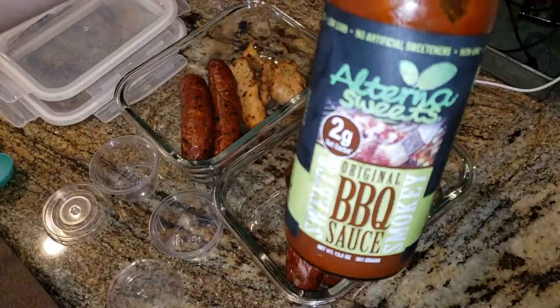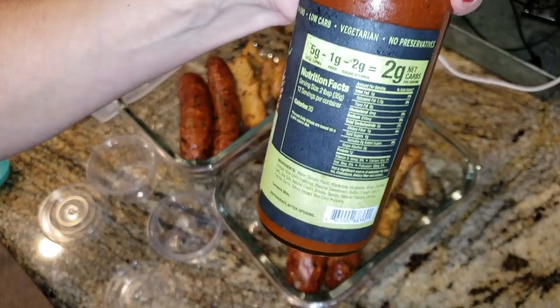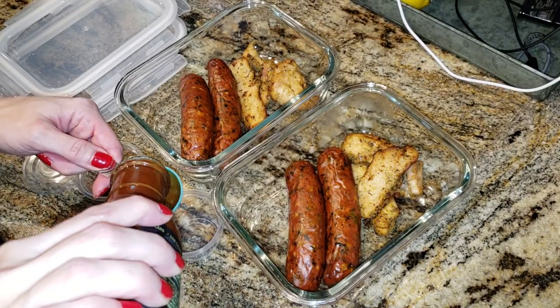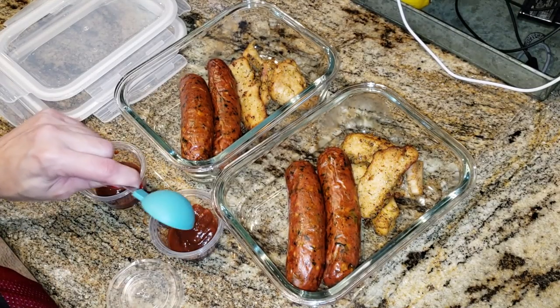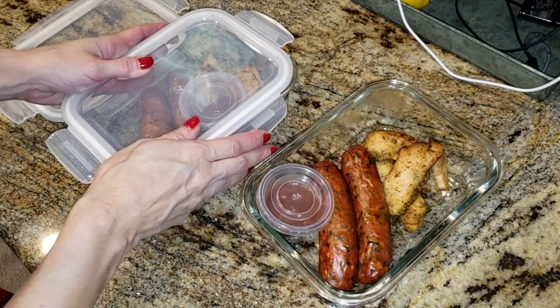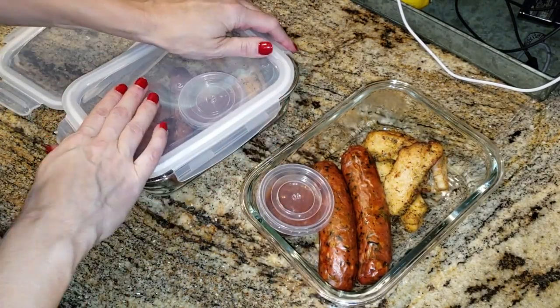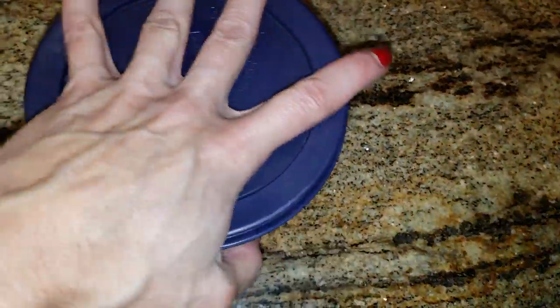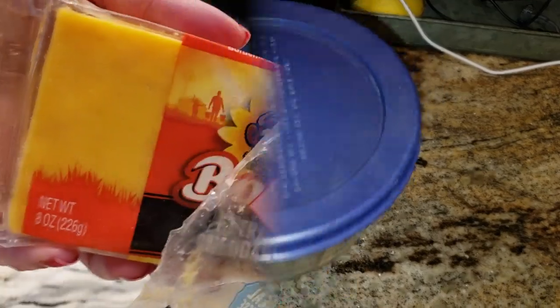I'm putting two links of sausage in here with a serving of chicken tenders and two tablespoons of Alterna Sweets barbecue sauce — I'll have it linked below. It is the best low-carb keto barbecue sauce on the market, way better than G. Hughes. I love these glass containers I got from Amazon. There are some extra chicken tenders I put on a salad as well.